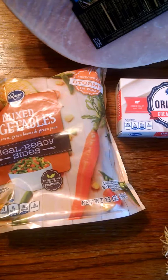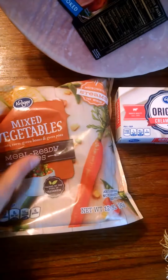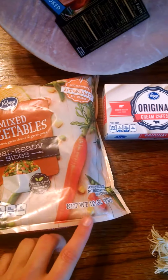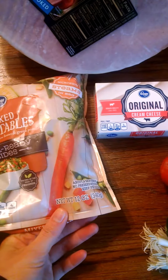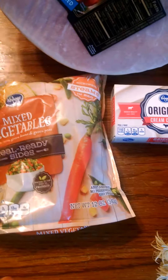And the mixed vegetables were on sale and I also had a coupon for those, so these were $0.80. And they were — this is only 12 ounces. So I actually paid about $1.00 a pound for these mixed vegetables, which isn't a great deal in my opinion.